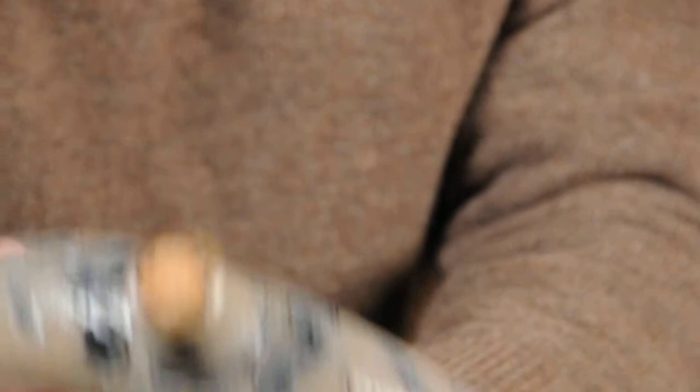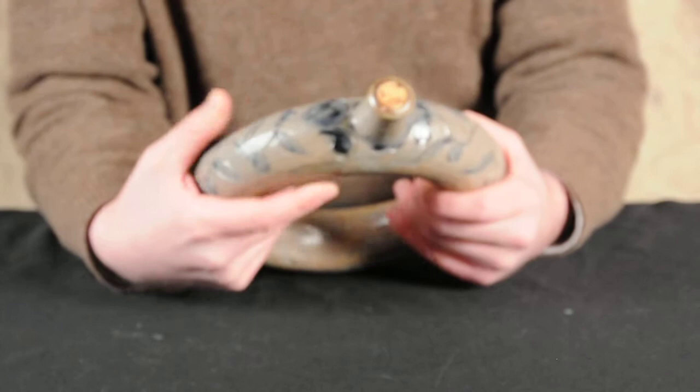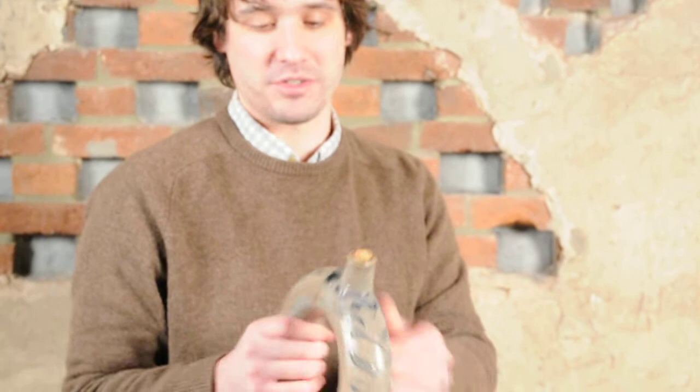The ring jug form is very interesting, because it's a wheel-thrown, hollowed, donut-shaped vessel with an individually thrown and applied spout. It really allowed an ease of carrying the object — you can put it up your arm and leave it like here, you'd always have the drink by your side. You could tie it at your waist. So it's a very clever form, very practical form, as well as very decorative.